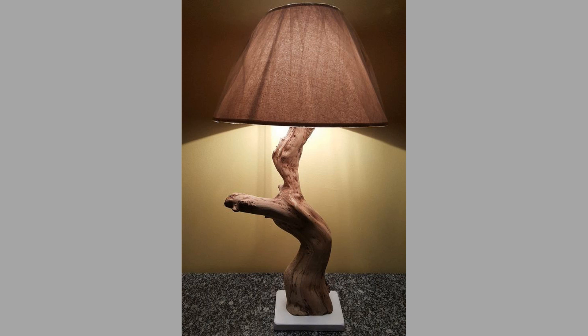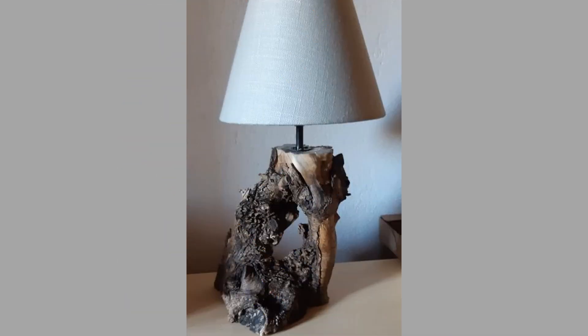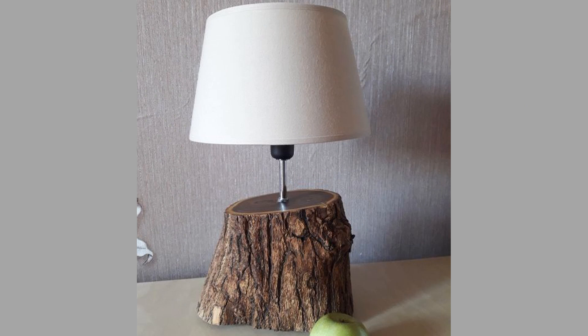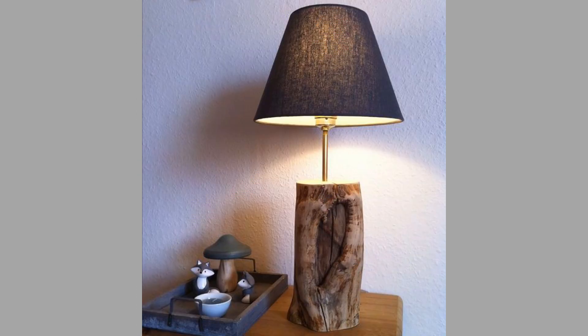Well, there you have them — our hand-picked creative wooden table lamps and wooden bedside lamps for home decor and DIY enthusiasts. Which ones did you like? What did you like about them? Share your thoughts in the comment section. We hope you've enjoyed today's content. If you did, please consider subscribing to our channel if you haven't already, and smash that notification bell so that you will be the first one to be notified when we upload new videos.